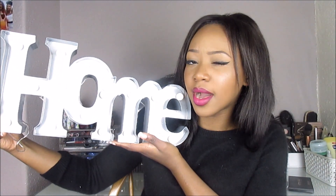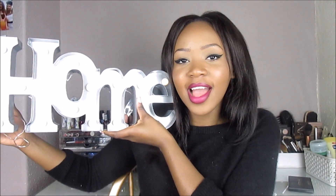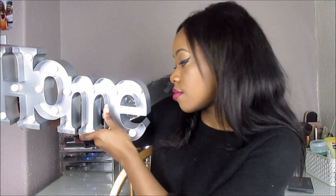My godmother also got me this little light-up home sign, which I think is from Primark. It lights up with bulbs and I've wanted one of these forever but never got around to buying it. When I opened it at Christmas I was so shocked — I had shown it to her when we went shopping one day. It retails for about £12.